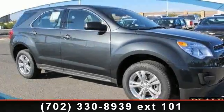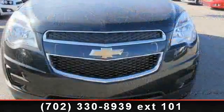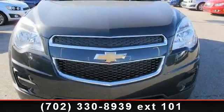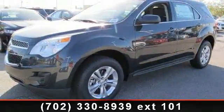Presenting the 2014 Chevrolet Econox LS. This may be the set of wheels you've been looking for. This vehicle comes with a reliable 4-cylinder engine, connected to a smooth shifting automatic transmission.